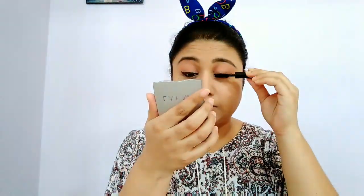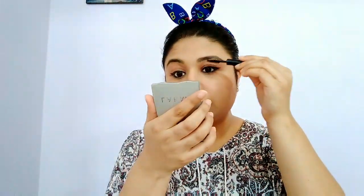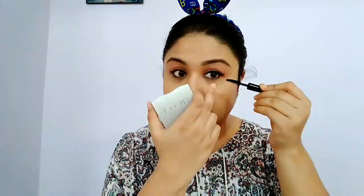I am also using this Eye Text eyeliner pencil, which I bought at a discounted price of Rs 42 from Cubs and Lashes.